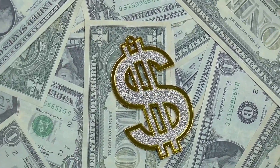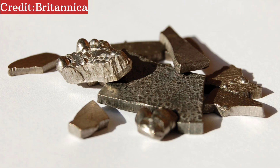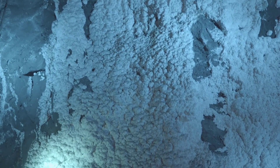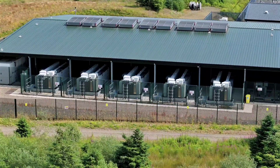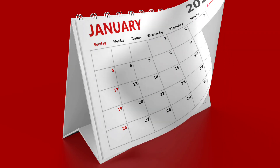Instead of relying on costly and geopolitically sensitive materials like lithium or cobalt, this system compresses air and stores it in underground salt caverns — the same kind of caverns once used to store natural gas, now reimagined as clean energy banks ready to deliver power on demand weeks or even months after it's been stored.